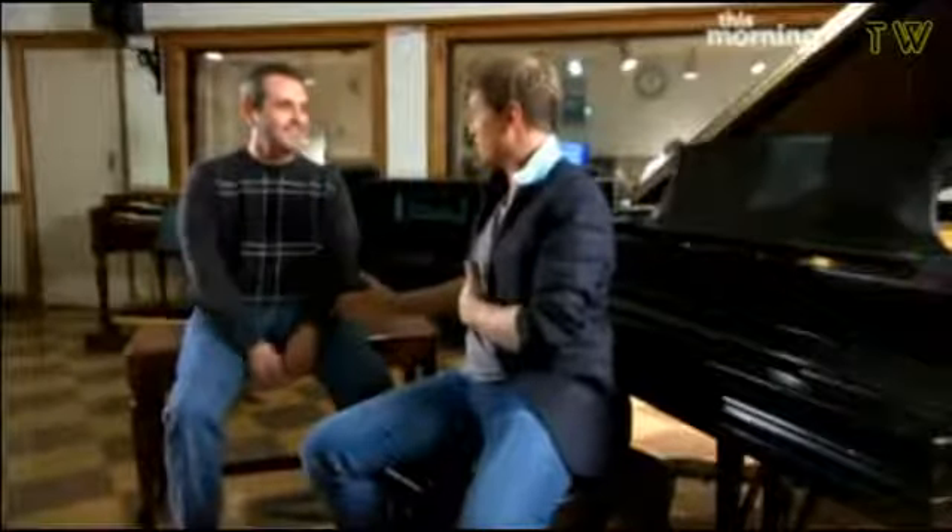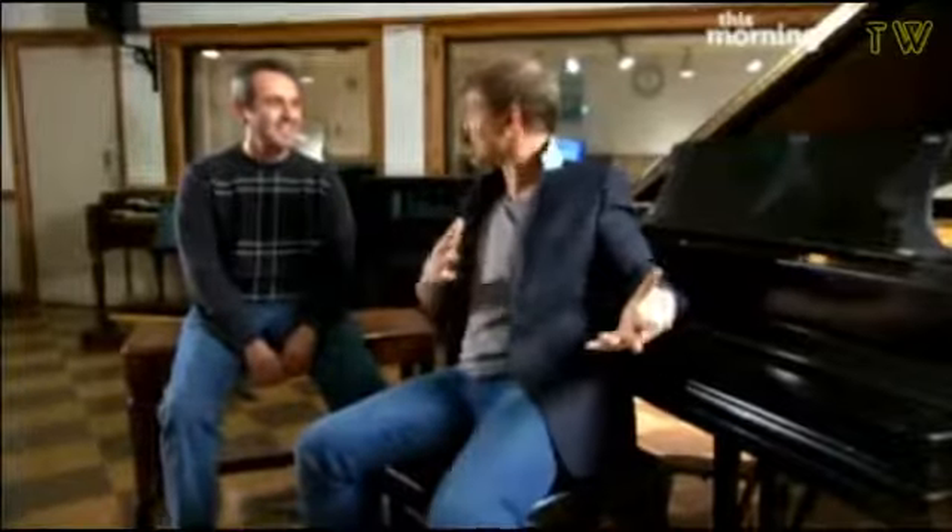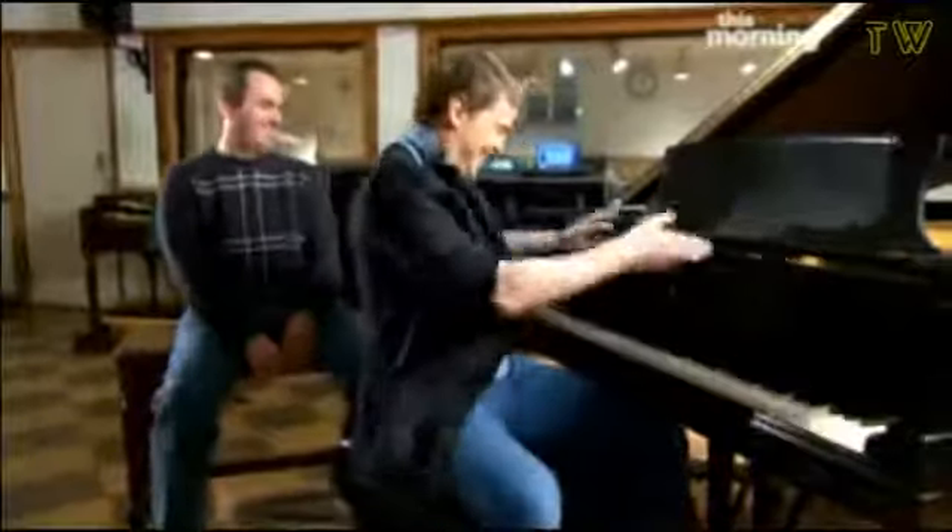I can't pass up the opportunity to be sitting at a piano that Elvis has played on and not touch the keys. Please do! Okay, here we go.